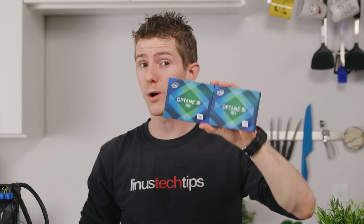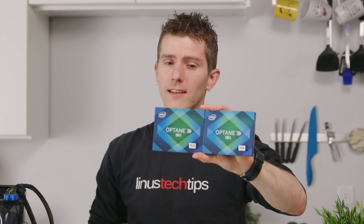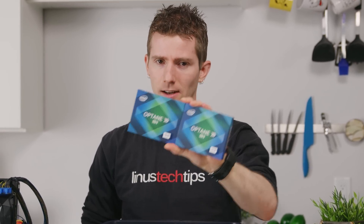I'm gonna level with you — we're still not sure. But we're gonna walk you through what we do know about the Intel Optane SSD 800p.